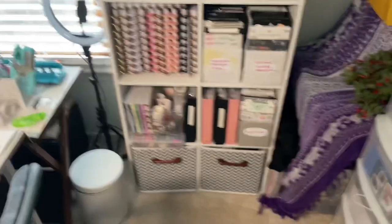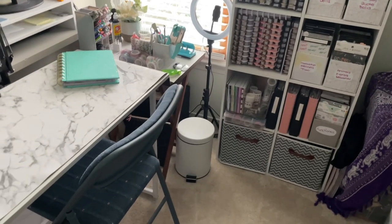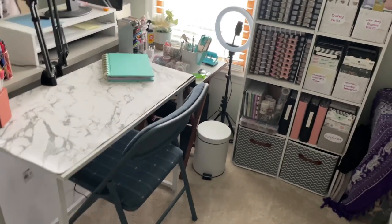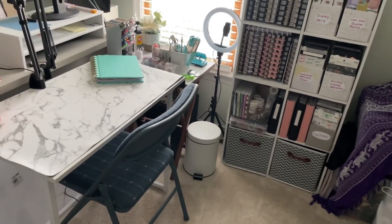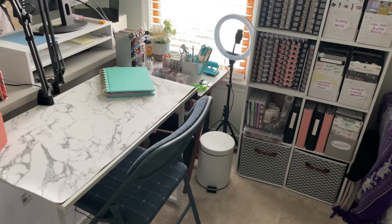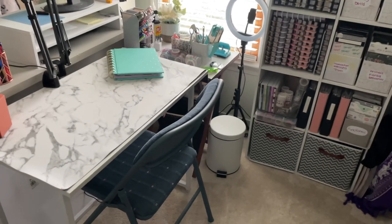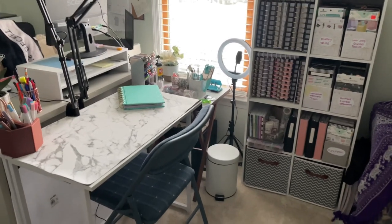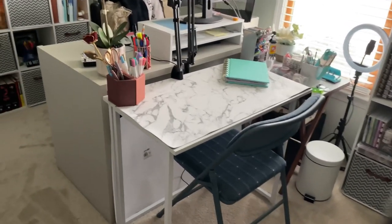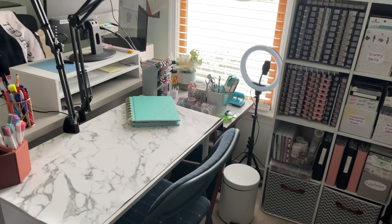That is my planning space — a room overview. I hope this gave you some storage ideas or helped you think about how to set up a planning space in a small room. I'll try to link any products I can find on Amazon in the description below, though some were purchased a long time ago. If you enjoyed this video, please give it a thumbs up and consider subscribing — it helps with the YouTube algorithm. Thanks for spending time with me today, and I hope you have a great rest of your day!